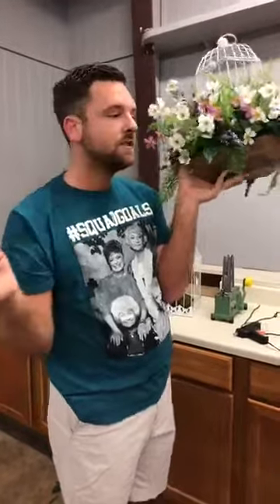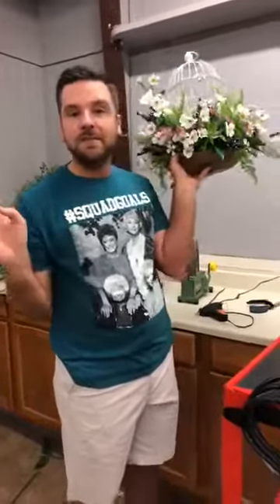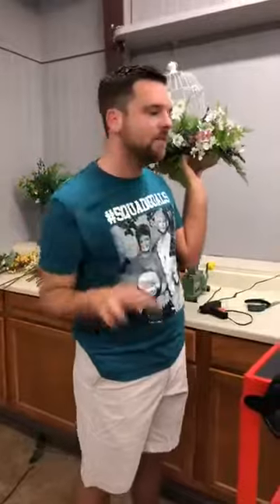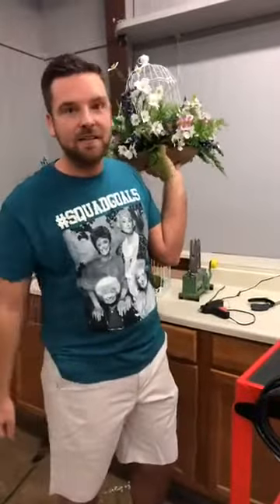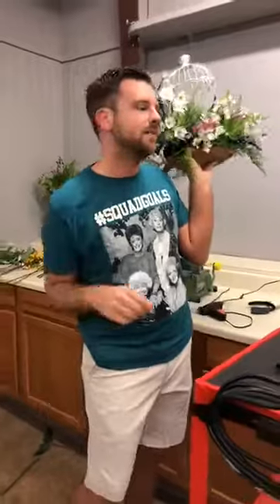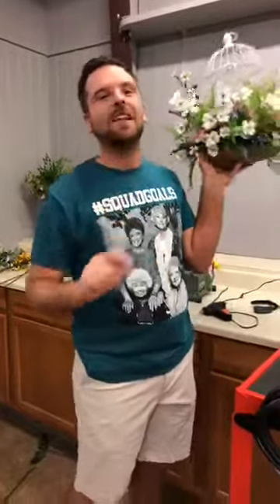Susan says she puts decorated bird cages in her Christmas tree with different Christmas things in them — I love that! And I'm glad Susan brought up Christmas because you know I love Christmas. Leave Christmas comments down below! I can't believe it's Friday the 13th — I would've worn a Halloween shirt. Dina loves Halloween. Halloween is my Christmas. I've got a haunted house story — I'll bring that up in a minute.